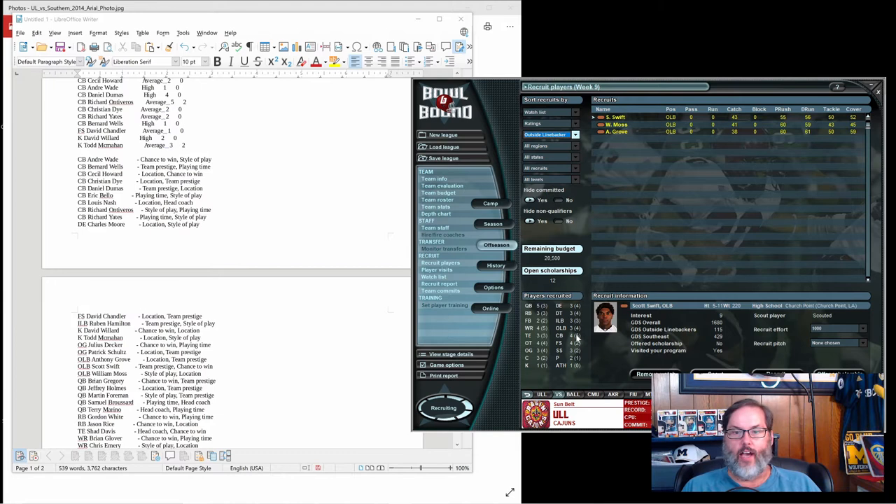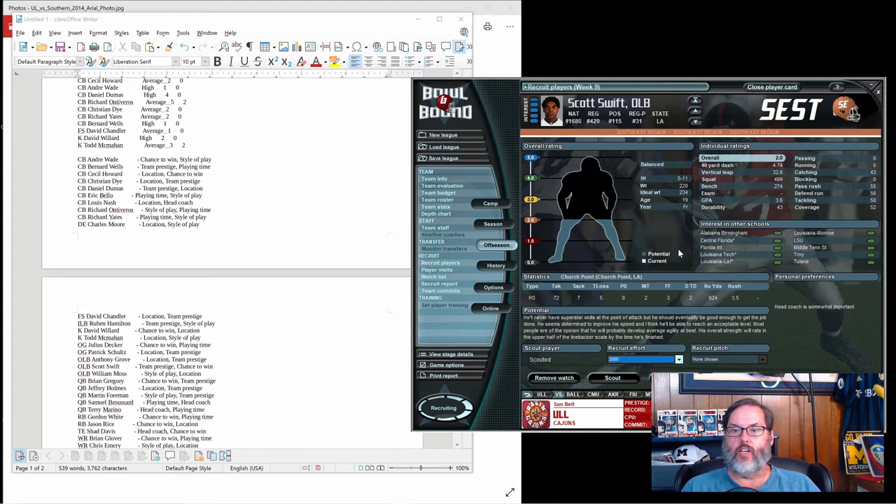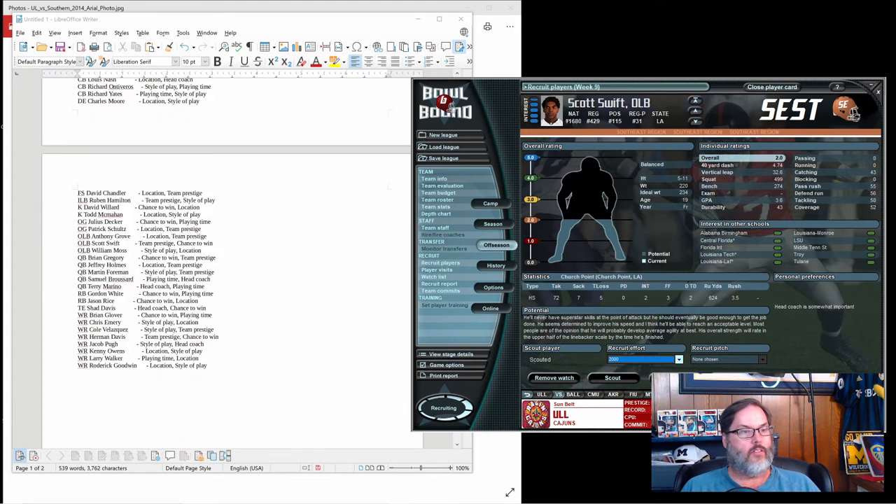Outside linebacker — I need one and would like more. All three of these are two stars and all three look really good, so I'm going to recruit all of them. I like using this screen because it stays on the recruiting effort and I can use my up and down arrows to change that. First one is Swift — prestige and chance to win, don't know either. Moss — style of play and location, don't know either.